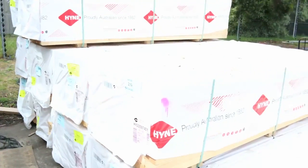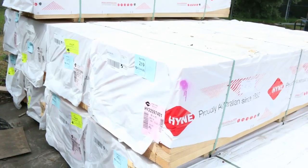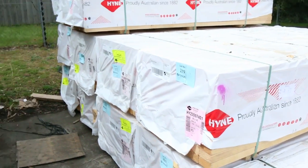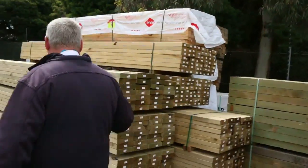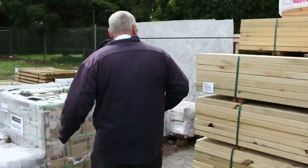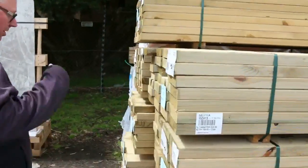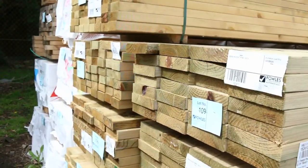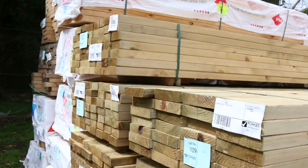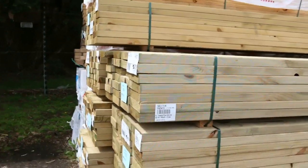Starting over here we've got a bit of framing pine that just came in this afternoon — some 90 by 45, 2.4s, about 10 odd packs of those. They'll go really well. Moving along now, heaps of treated pine this week; had a few different sizes come in, so we've got 190 by 45, some 140 by 45, and also some 90 by 45 — really nice stock.